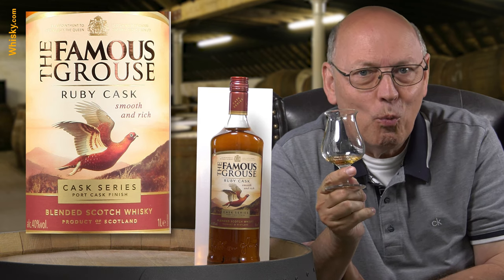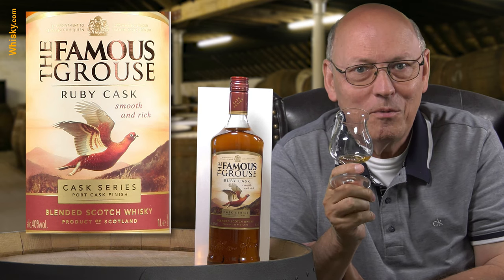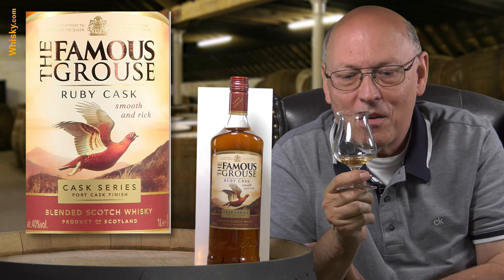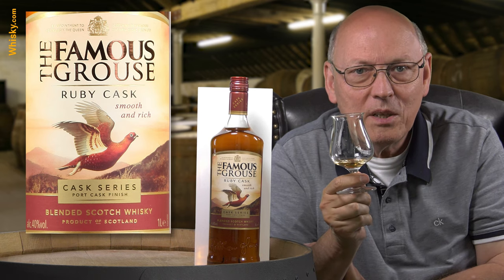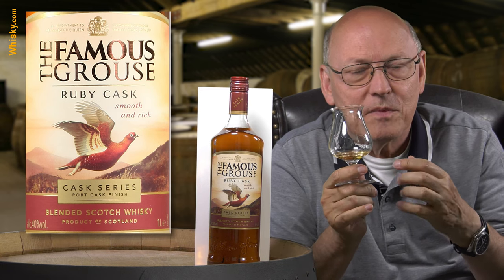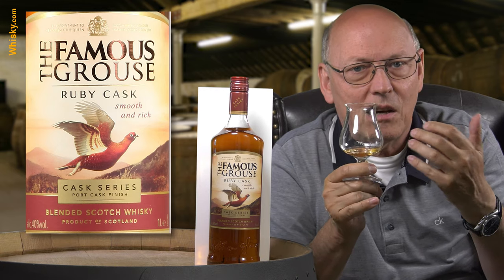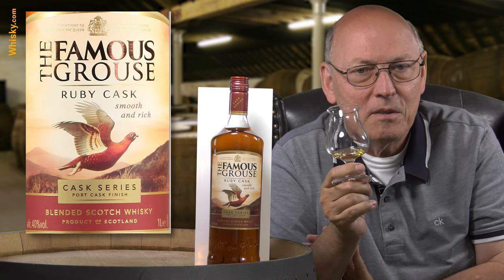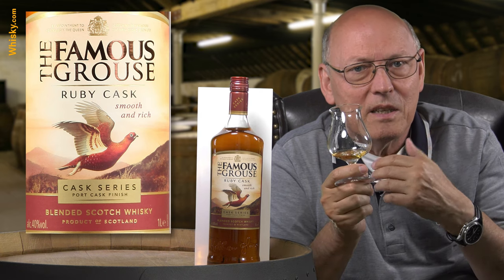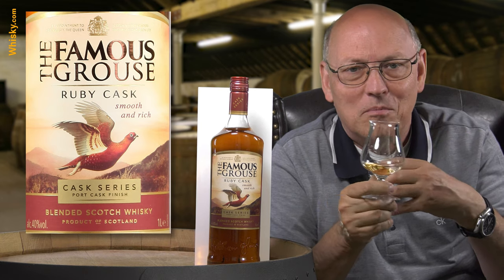This is a wonderful sipping whisky — really. There is no bitterness, no extreme spiciness. It just flows down smooth and sweet across your tongue into your throat. No aftertaste with spiciness or anything like that — just wonderfully smooth. Wow.